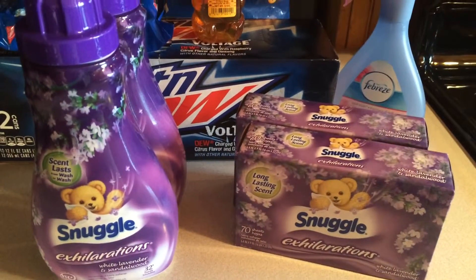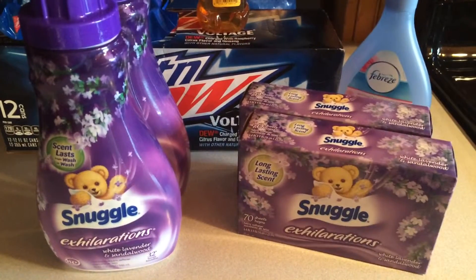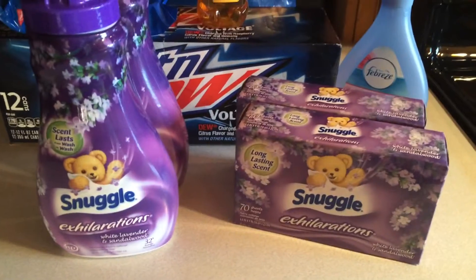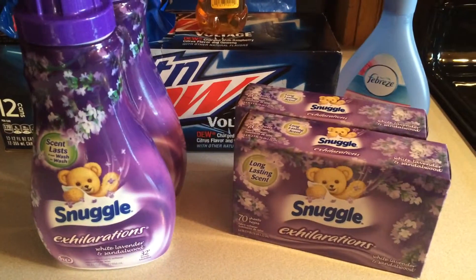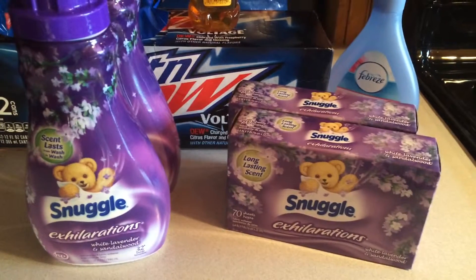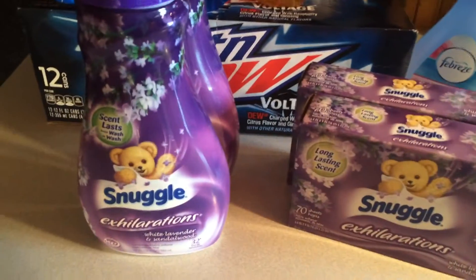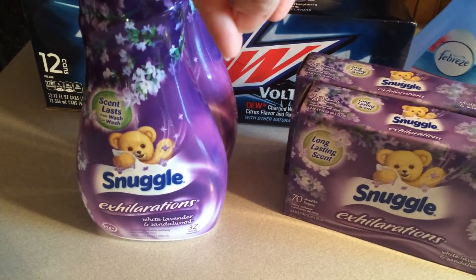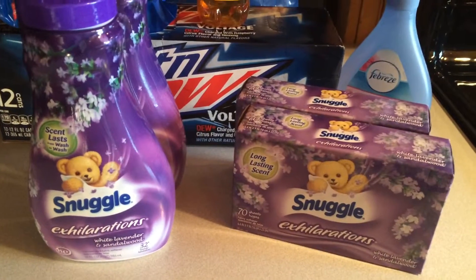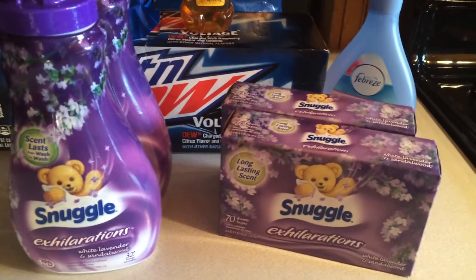I had mentioned in my other video what I got at Walgreens and asked if anybody else buys this brand and what's the cheapest you can get it for. I'm interested in finding out if anyone pays less than two dollars for these. These are a 70-count, and this is a 32-ounce covering 32 loads. I grabbed those to use my coupons and the savings, but that sale ended on Saturday.